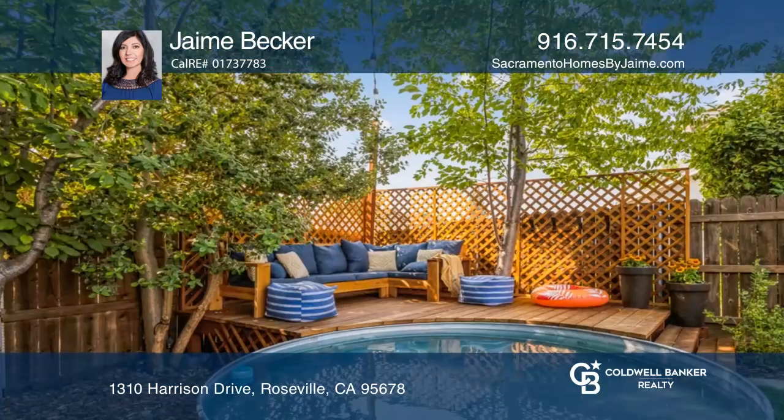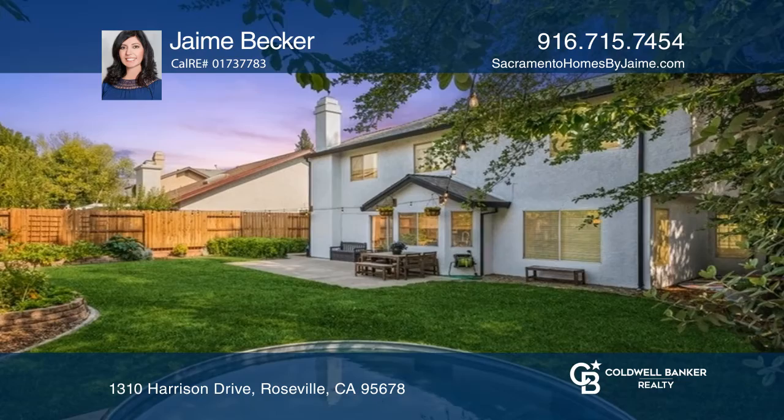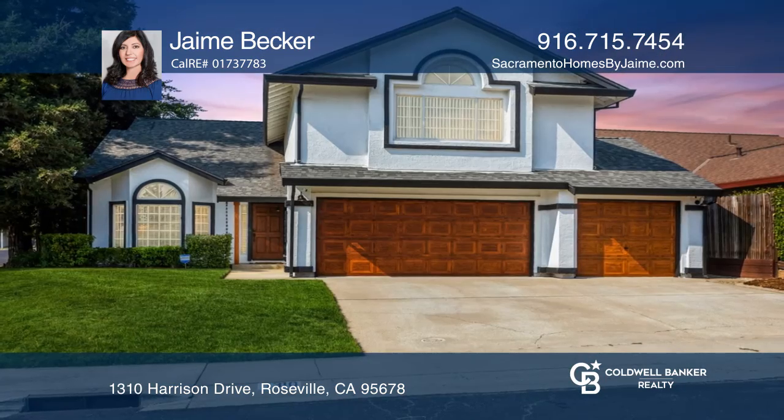Enjoy the backyard with garden beds, fruit trees, a deck, and a stock tank pool. Welcome home. Make it yours by calling Jamie Becker.